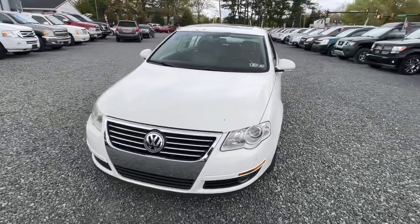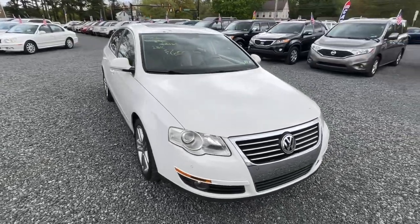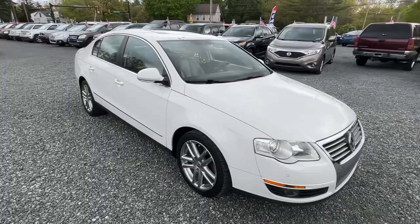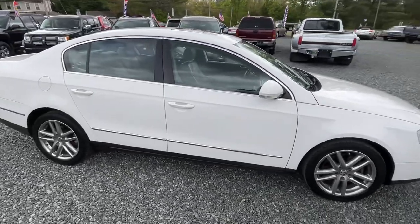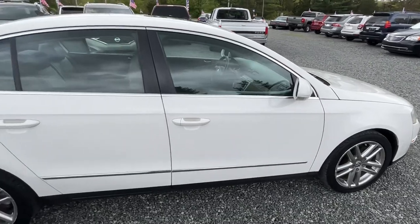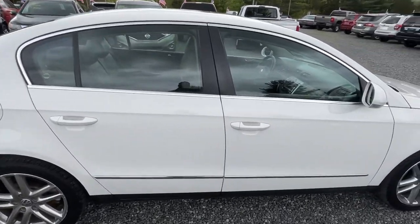Just got in this 2008 Volkswagen Passat, 136 miles, just came back from detail. Hopefully it'll be in the shop later today or tomorrow to make sure it's ready to go for you. Clean little car.